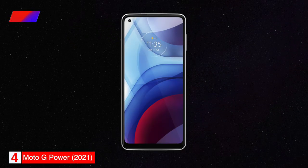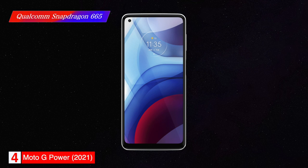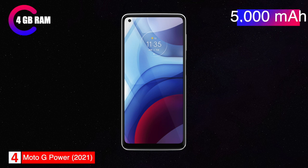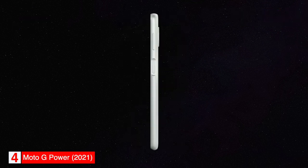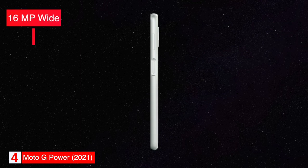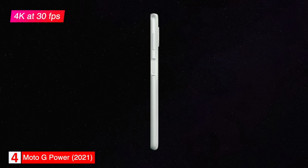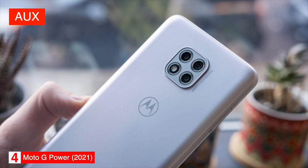The Moto G Power is powered by a Qualcomm Snapdragon 665 processor with 4GB of RAM. It has a 5000 mAh battery which Motorola says can last up to 3 days on a single charge, and is charged through a USB-C port. The phone has a 16MP wide and 8MP ultrawide camera on the back, and a 16MP camera on the front. It can record video up to 4K at 30 frames per second. The Moto G Power also has an aux port to connect to wired headphones and runs on Google Android with gesture navigation.